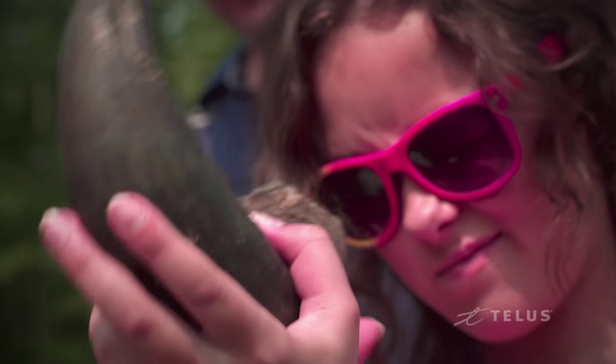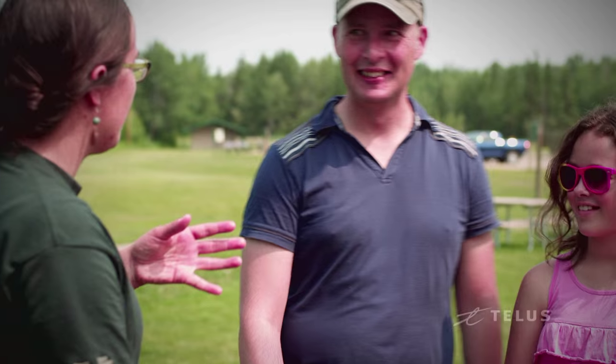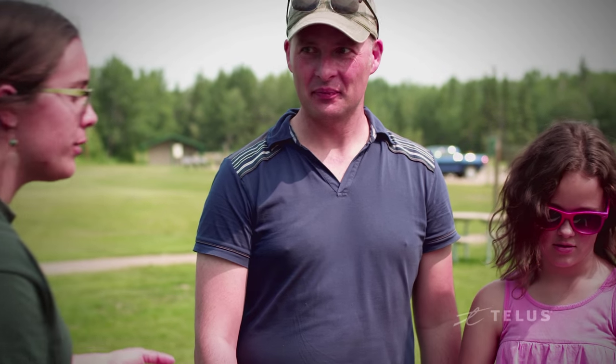But people still want that hands-on experience. So with our interpretive programs you can actually feel what a bison feels like. You can go behind the scenes and you can hear stories of Elk Island from our really knowledgeable and friendly staff.